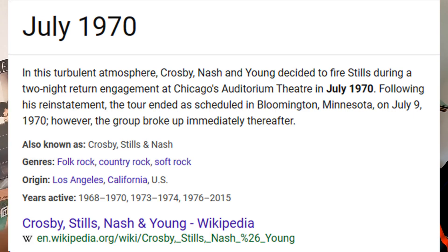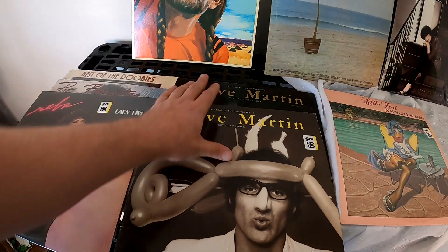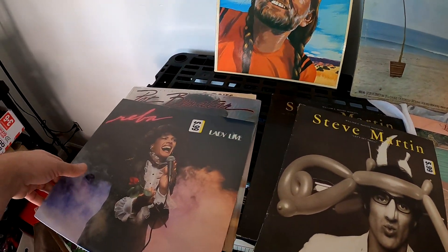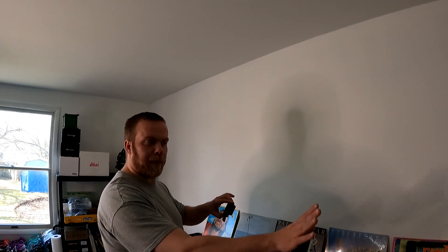Pat Benatar, Neil Young, two different Steve Martins - so that's pretty cool. Willie Nelson, Reba, and the Best of the Doobies, which I'm guessing is Doobie Brothers. I think this was a pretty good find, especially at basically a buck a pop.